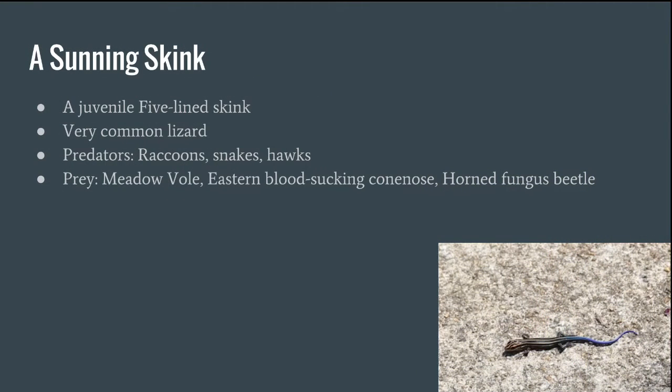This is a sunny skink — they're actually a juvenile five-line skink. They are very common lizards, and their predators are raccoons, snakes, and hawks, while their prey are mayflies, eastern blood-sucking cone noses, and horned fungus beetles. If you've ever seen a horned fungus beetle before, you'll notice it looks a lot like Pinsir, the Pokémon.